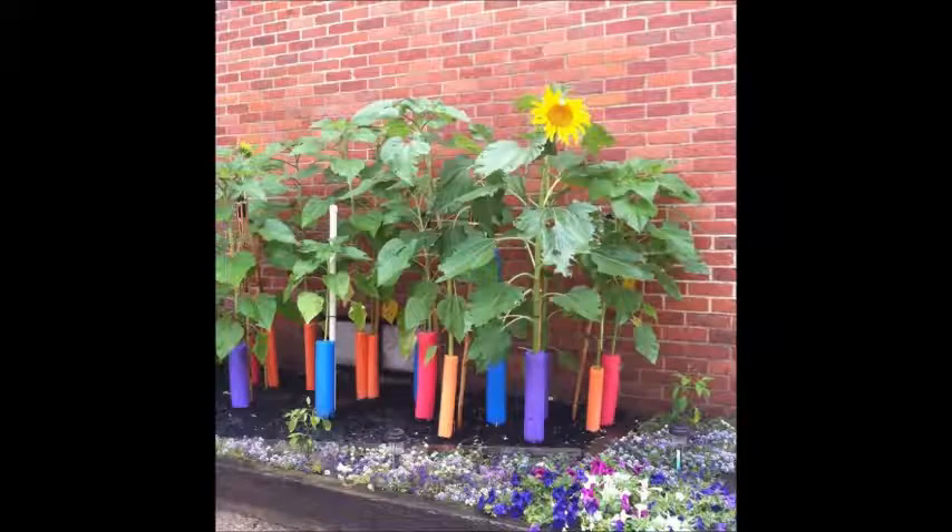6. If you've planted a sunflower and wished there was a way to stop it from drooping, this solution is for you. You can use a pool noodle to support a plant as it grows taller. To do this, cut the noodle lengthwise and fit it around the base of the plant.